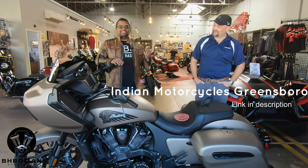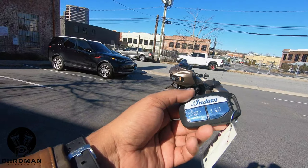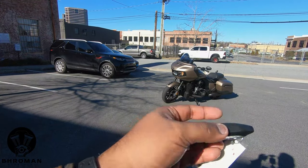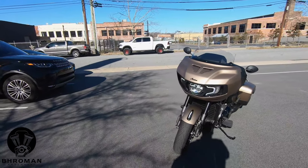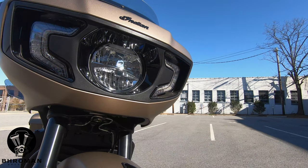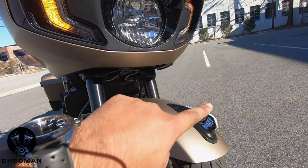Thank you Monty for letting us walk through the bike. Check out Indian Motorcycles Greensboro — if you come down, tell them Bro Man sent you. You have this nice key fob that looks like a car key fob, and you can lock and unlock your saddlebags from it. It says Indian and has the Indian logo on the other side. For the Indian Challenger, one of the main design elements is the front with the fixed nose fairing — the shark nose fairing — giving it a very unique look different from any other bike out there. It has the turn signals integrated within the front fairing, and the Indian headdress on the front fender that lights up.